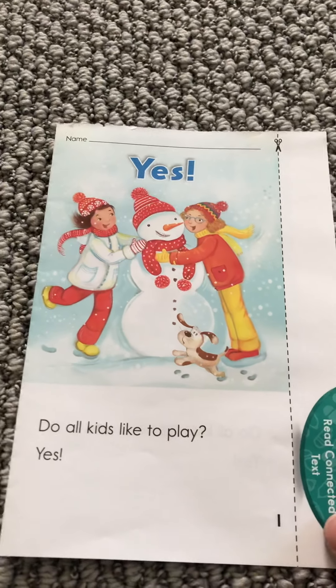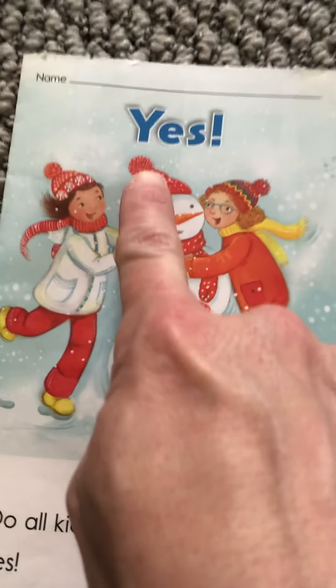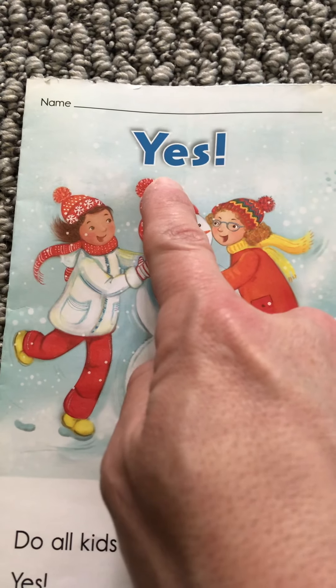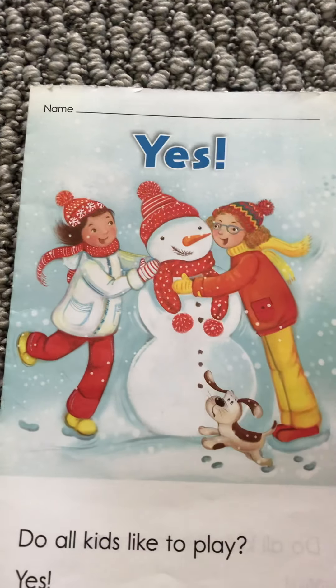Hello boys and girls. It is letter Y week and this book starts with a Y and the title is Y-E-S. Yes. Yes.